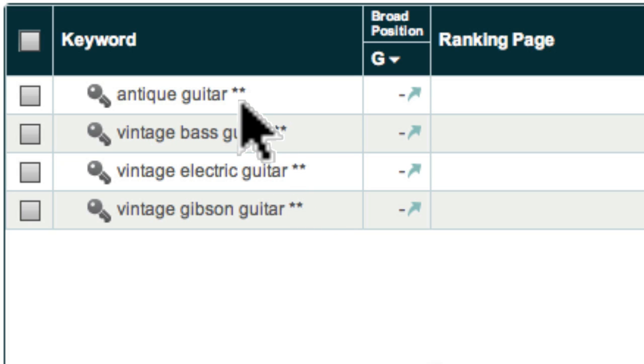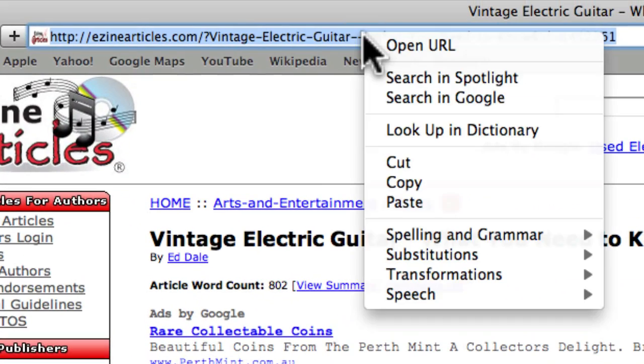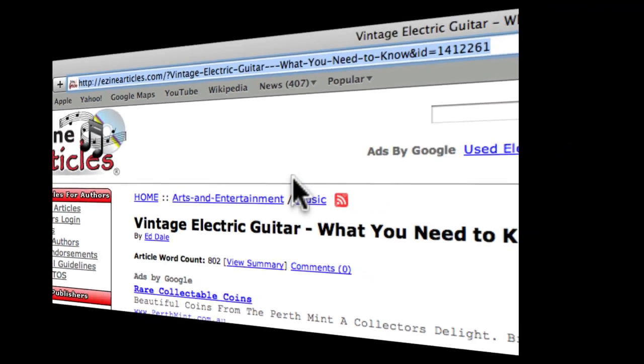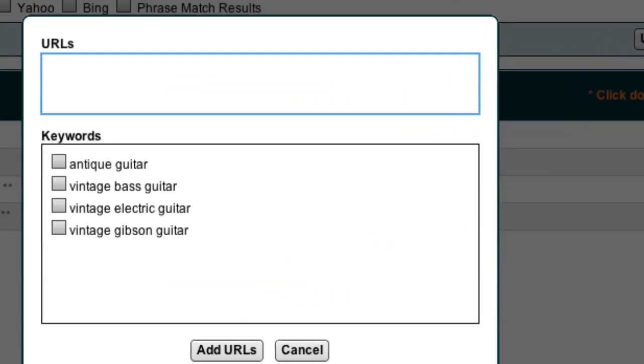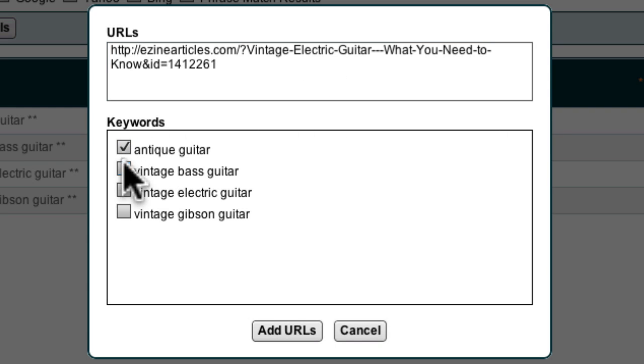The two asterisks indicate that we have not obtained any data as yet. Now in addition to monitoring your domain, you may also want to monitor the performance of the pages that you create on other websites such as an article directory. For example, here is an article Ed wrote relating to vintage electric guitars. To monitor the ranking performance of this webpage, all I have to do is copy the URL and then coming back to Market Samurai, I just click on the Add URL button. I can then paste in my URL and select the keywords I want to monitor for this article, and click the Add URL button to finish.